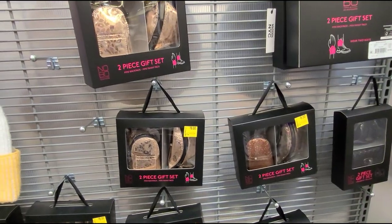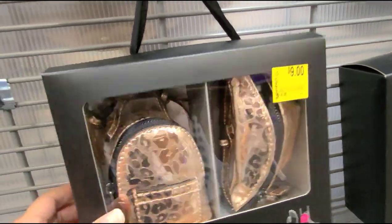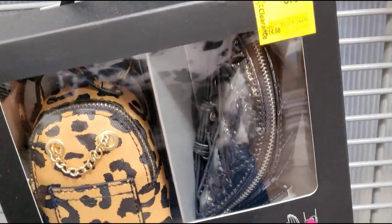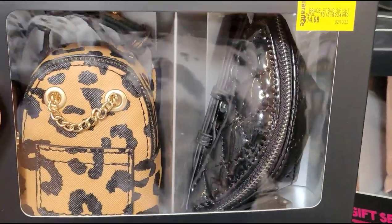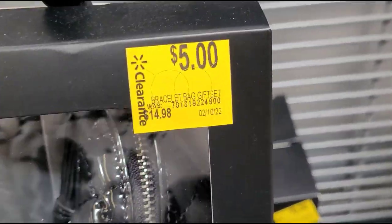All these other ones on the other side — these mini backpacks and mini fanny packs. They have this one marked for $9, and I did scan it — it's ringing up for $9, it was $15. I saw this one here — the only one ringing up for $5. This mini backpack and mini fanny pack is a cute one — five dollars.